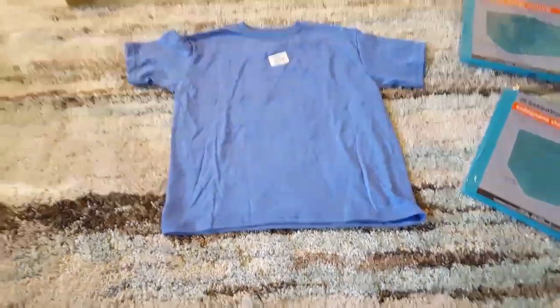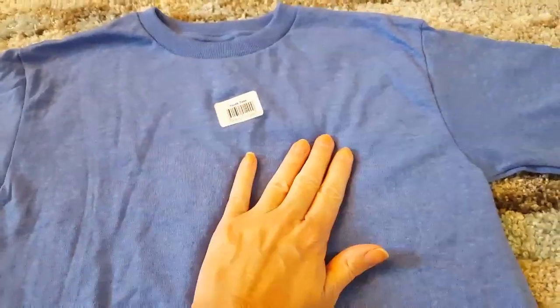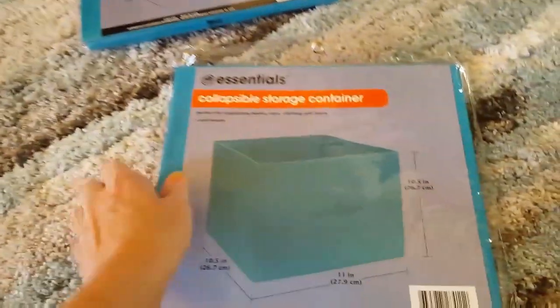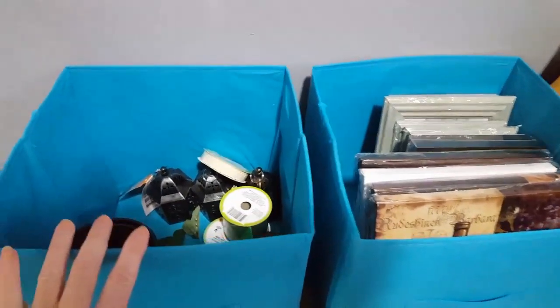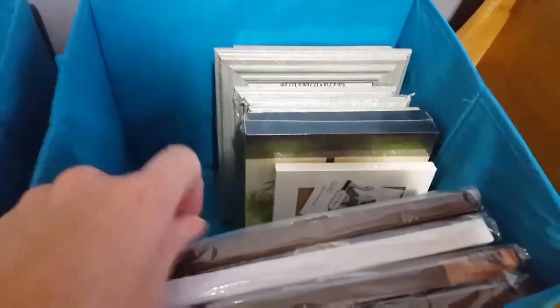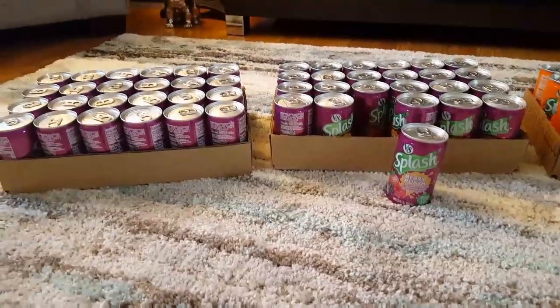I wanted to show you the shirt I bought for Alex — I put it up to him at the store and think it'll be perfect. I have a little Chicago Cubs logo I'm going to put on it. They had a huge selection of t-shirts but I just picked up this one. I also picked up two more collapsible storage containers — I'll show you the other two I got the other day. Right now I'm using them for craft supplies, canvas pictures I haven't hung yet, and frames.